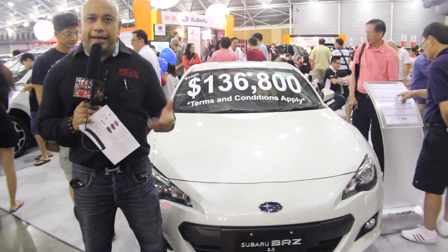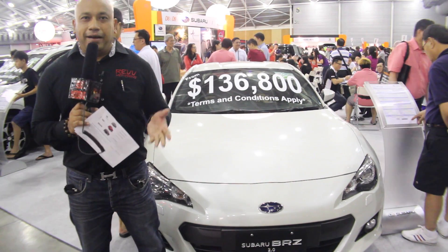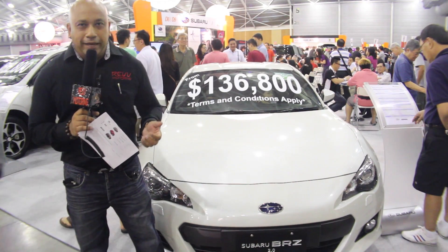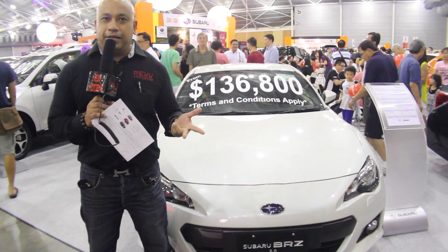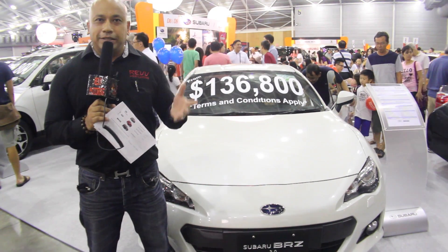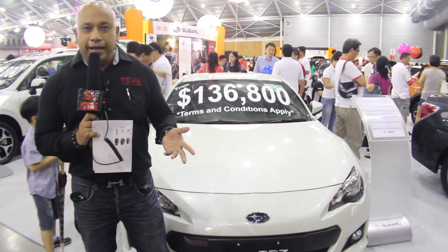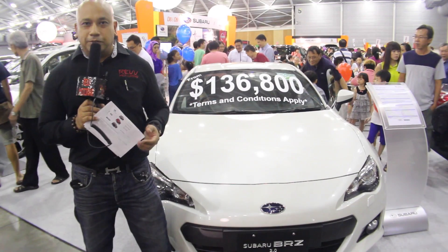It's Rene once again right here at Rev Motoring, bringing you everything motoring right here in Singapore. We are at the Cars at Expo, at Singapore Expo. Of course all the brands are in the house — brands like Subaru, Volvo, Mazda, Renault, you name it. All the guys are here showcasing all the latest models and of course a lot of used car dealers as well. It's all happening right here at Singapore Expo.